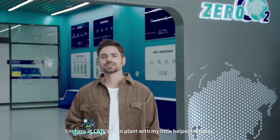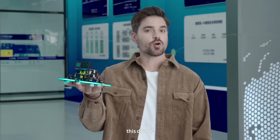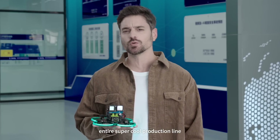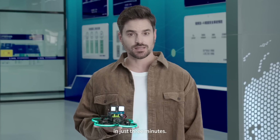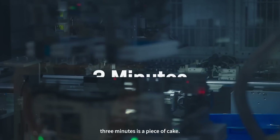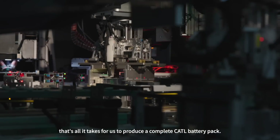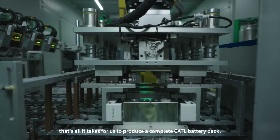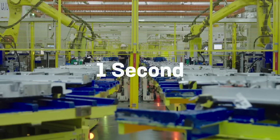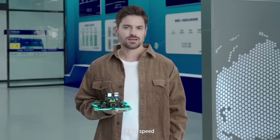Hello everyone, I'm here at CATL Yibin Plant with my little helper for today, this drone. It's going to take on the challenge of flying through this entire super cool production line in just three minutes. Not really tough — at CATL Yibin Plant, three minutes is just a piece of cake. That's all it takes for us to produce a complete CATL battery pack. In fact, here we can produce a battery cell in just one second. Let's drive this super fast-paced adventure and experience Yibin Speed together.